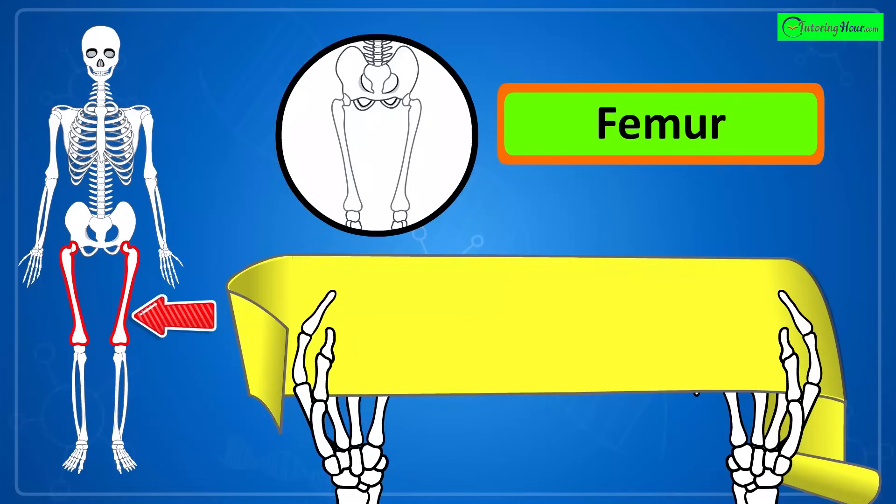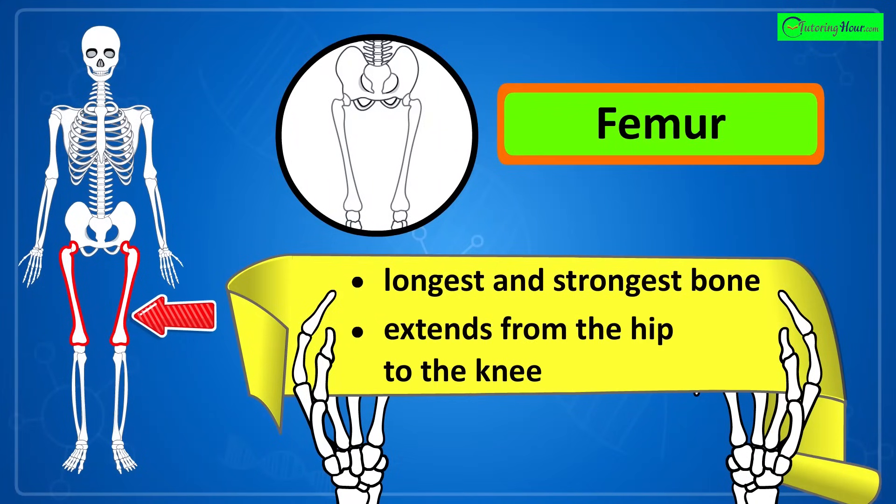That's the femur, the longest and strongest bone in the body. It extends from the hip to the knee.